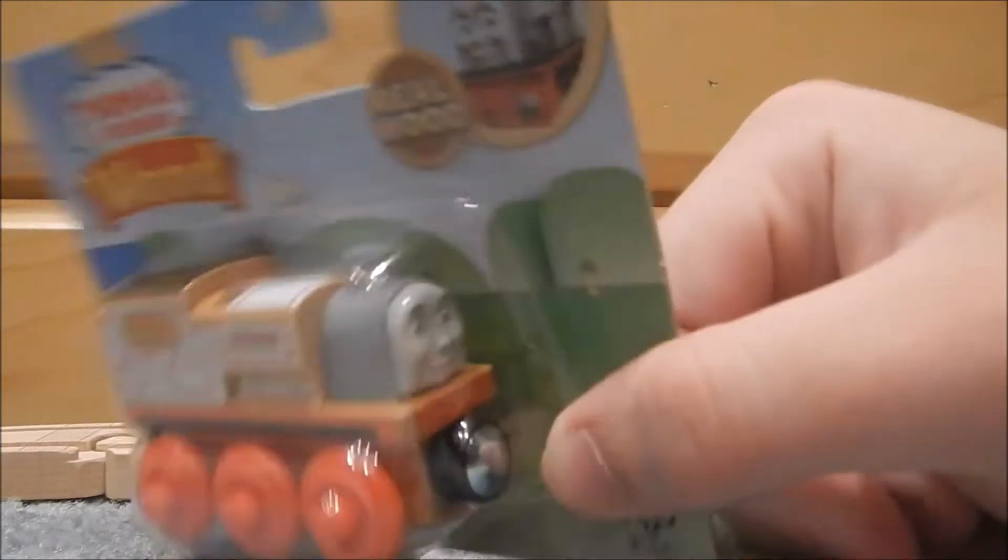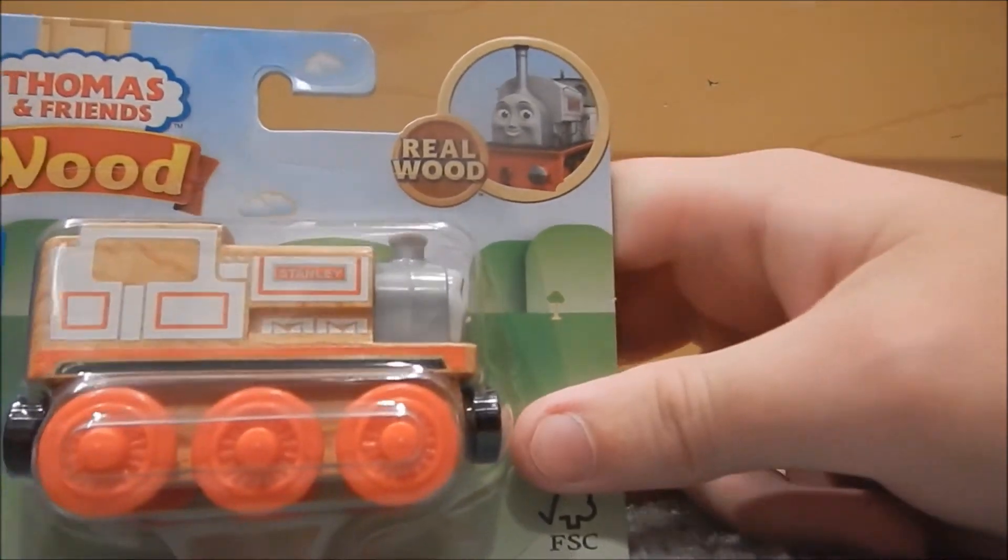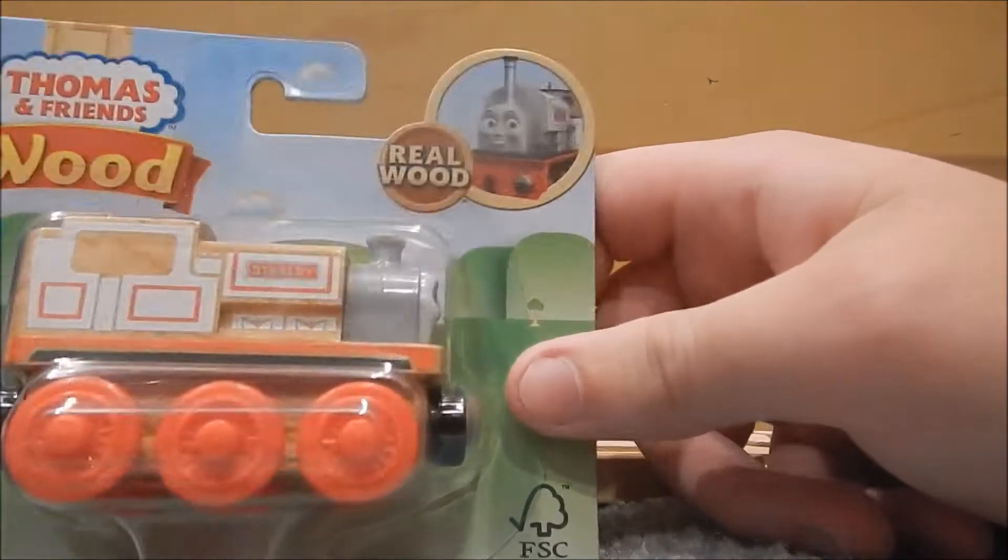This is him in the front, in the packaging. I don't think he looks too bad — he was one of the ones I kind of wanted for Thomas Wood after I started reviewing them.